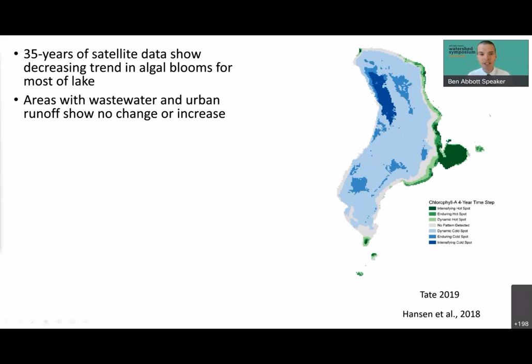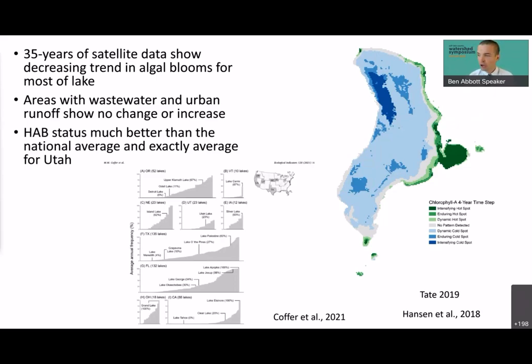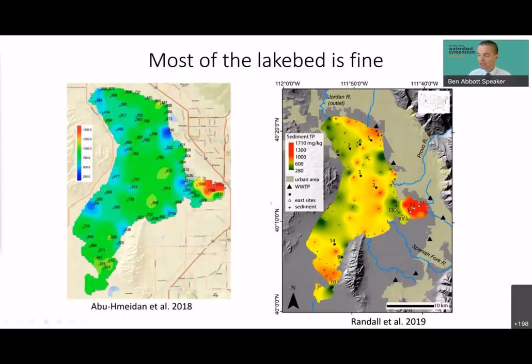Putting this into context, a study that just came out this year showed that Utah Lake's harmful algal bloom status is actually better than the national average and sits in the middle for Utah. It does have issues with harmful algal blooms that need to be addressed by restoring water flow and reducing nutrient inputs — but it isn't a disaster. Another common misconception is that the lake bed is contaminated. In fact, most of the lake bed is in healthy condition. Two independent studies reached the same conclusion showing low levels of pollutants, except in Provo Bay, where wastewater and urban runoff concentrate. The idea that we need to dredge the lake is simply not justified.